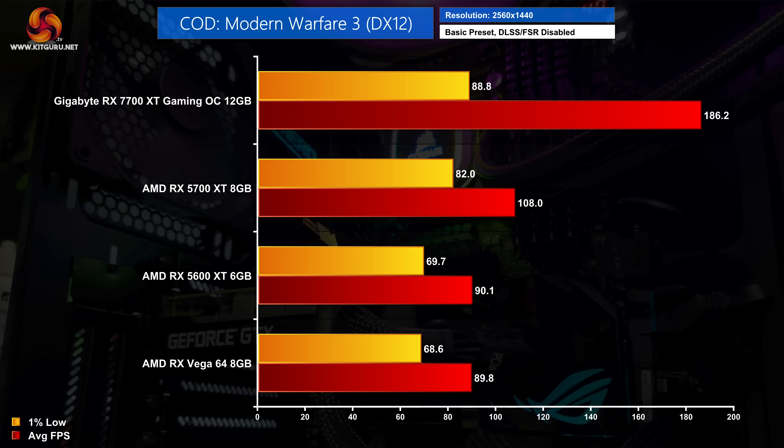Back to Modern Warfare 3, this time using the basic image quality preset. The 7700 XT remains well clear of the 5700 XT, delivering a 72% performance uplift on average, and that stretches to 107% when compared to Vega 64. The average frame rate of 186 fps is very, very smooth.